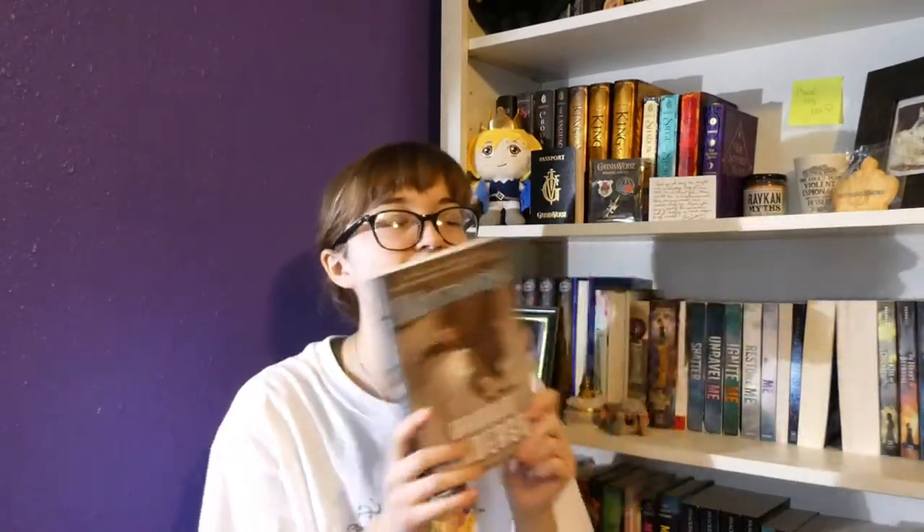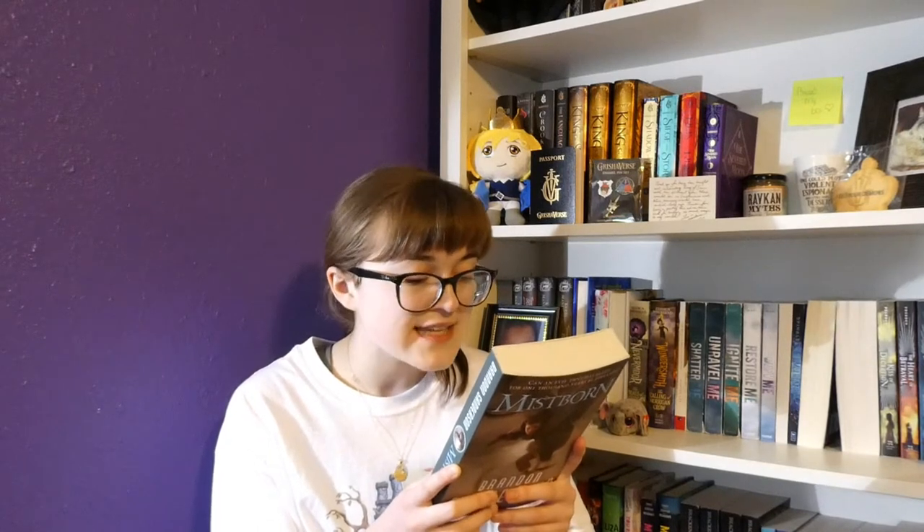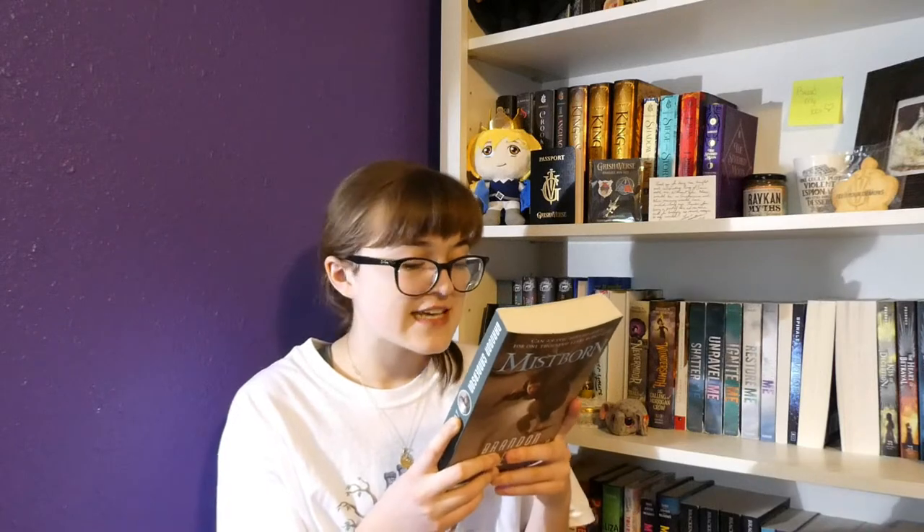If you watch my Leap Year book tag, you'll know this is one of the books I wanted to read this year, but it just didn't seem like it was going to happen — apparently it is. I think this book is about a world where magic is made from metal. The blurb reads: 'Once a hero rose to save the world. He failed. For a thousand years, the world has been a wasteland of ash and mist ruled by the immortal emperor known as the Lord Ruler. Every revolt has failed. Yet somehow hope survives — hope to end the empire. A new uprising depends on a brilliant criminal mastermind and an unlikely heroine, a teenage street urchin named Vin. Can a young heroine succeed?'